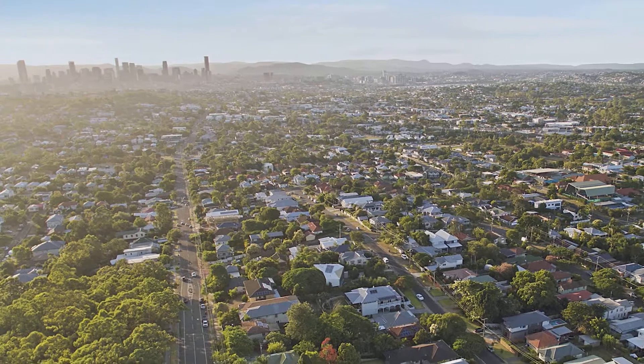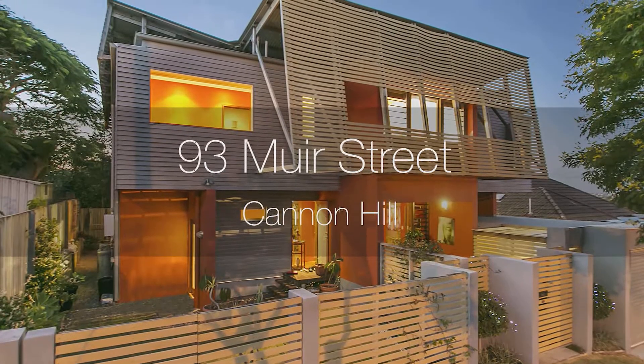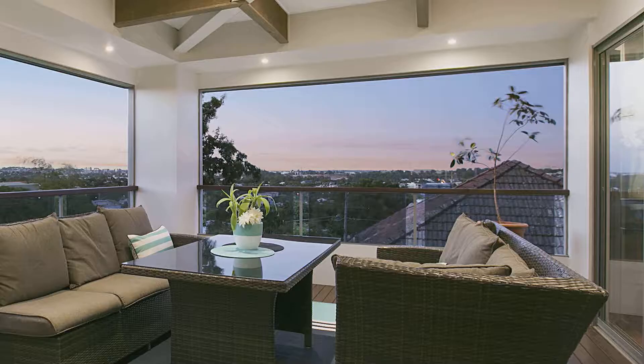You'll never be able to escape the breathtaking views this prime Cannon Hill property has to offer. City lights, stunning gateway views by night, glasshouse mountains and the Bay Islands.